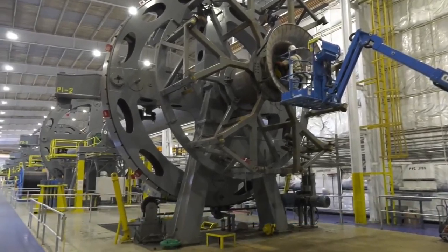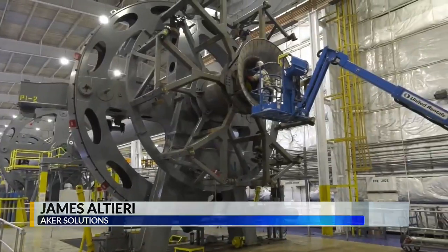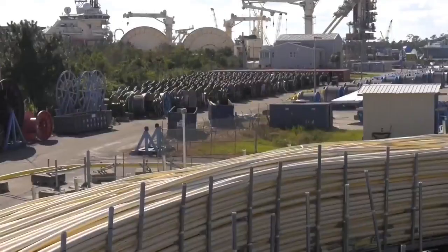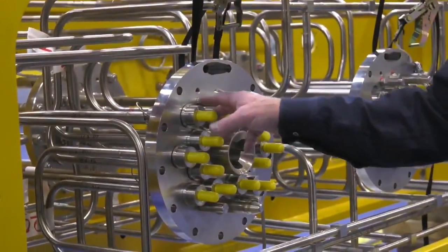Acker Solutions bills itself as a global leader in sustainable energy. For this country and the world to sustain itself, you're going to have to come up with renewable energy solutions and ways to decrease your carbon emissions. Some of those solutions are being developed right here on the Gulf Coast. Decarbonizing the oil and gas projects around the world — that's our specialty.